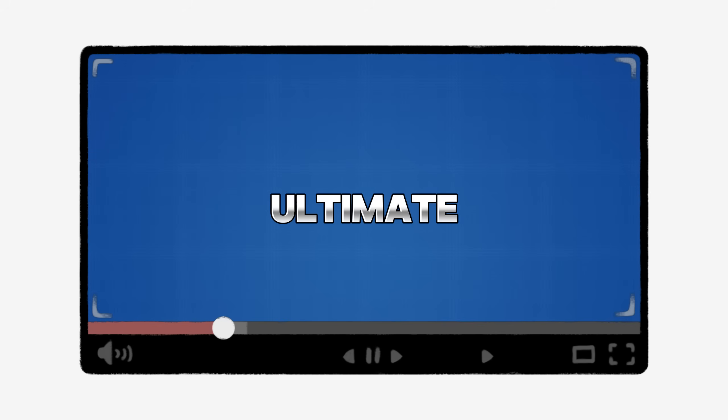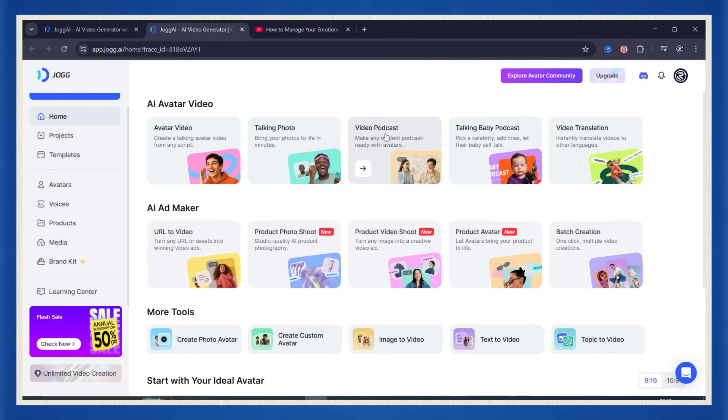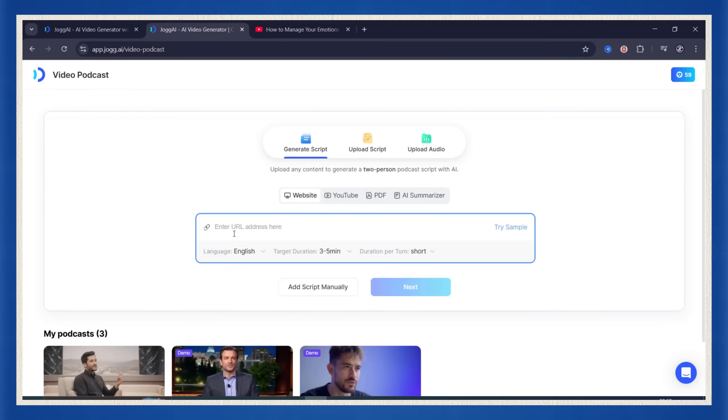Now let's talk about the ultimate shortcut. What if you could take literally any YouTube video and instantly convert it into a short, clean face-to-face podcast? I just did it with a four-plus hour podcast from Mark Manson. I grabbed the YouTube link, copied it, then jumped back into Jog AI and hit the video podcast feature. But this time, instead of uploading audio, I switched to the YouTube tab and pasted the link right in.